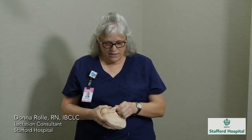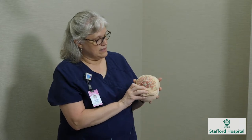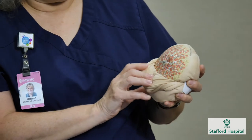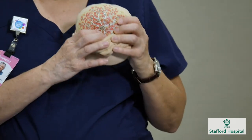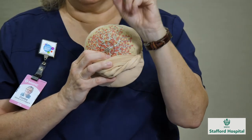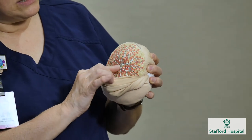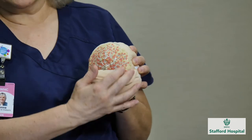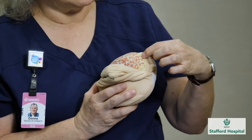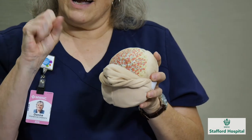On the inside, this is where you're going to find all of the different ducts, and the alveoli are where the milk is being made. You've got between 5 and 12 ducts that come out the nipple, so it's like a shower head — it's not just one stream. The ducts come up into the nipple and back here is where the milk's being made. The alveoli have muscles that go around each little grape-like figure, and those contract and push that milk out.